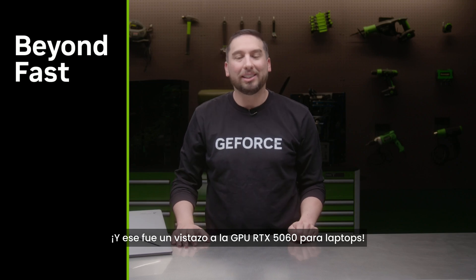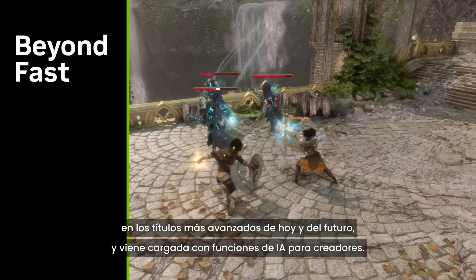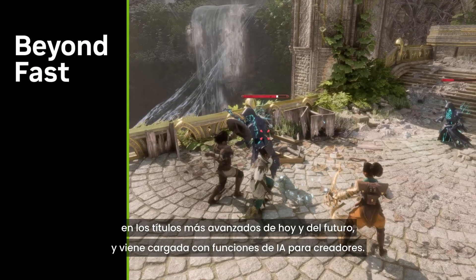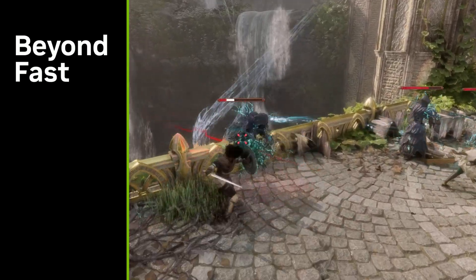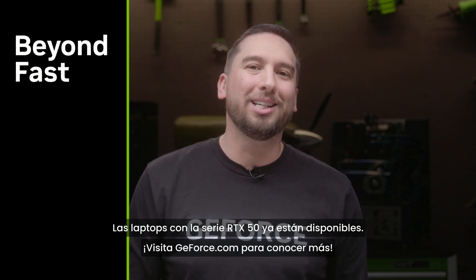That's a look at the RTX 5060 laptop GPU — built for amazing gaming performance for today's and tomorrow's cutting-edge titles, and loaded with AI features for creators. The RTX 50 series laptops are available now. Check out geforce.com to learn more.